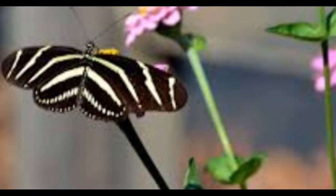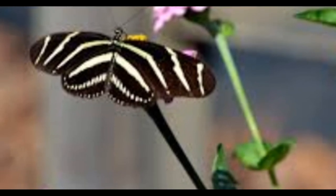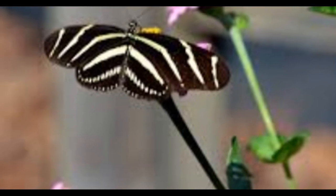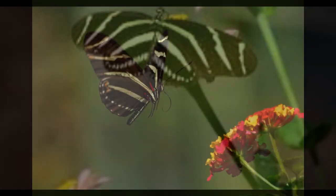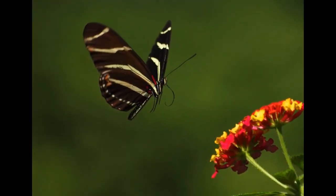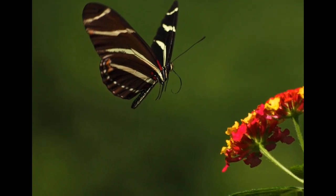Lastly, did you know that these beautiful butterflies play an important role in our ecosystem? As they move from one plant to another, they help pollinate flowers and keep plant populations healthy. In fact, without these butterflies, we would have a harder time growing many of the fruits and vegetables that we enjoy today.